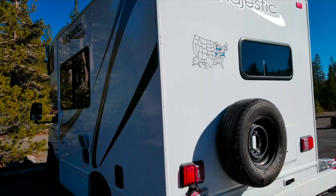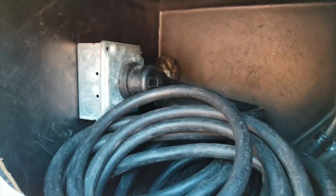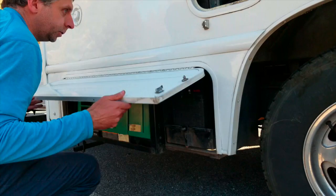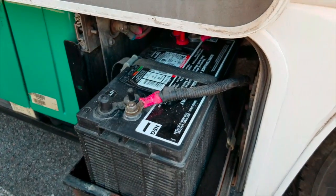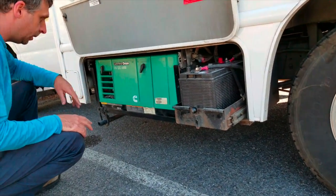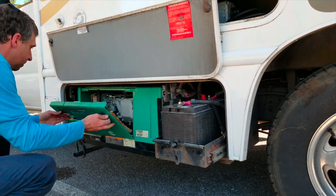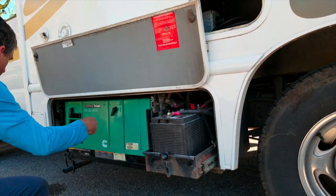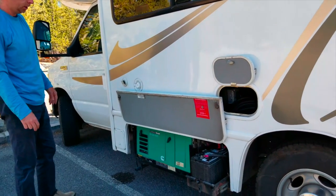On this side we have all the electric connections. Here we have the generator and the battery. The battery is almost new — we bought it in September. It's a deep cycle battery and works perfectly. We've been doing dry camping for almost one and a half months and the battery is enough for that. All the lights inside the RV are LED so they last very long.